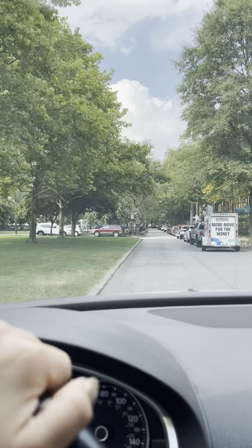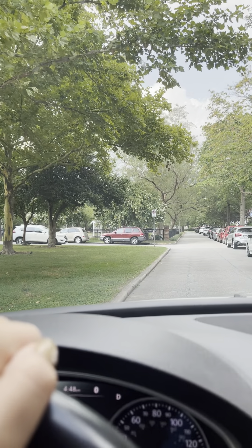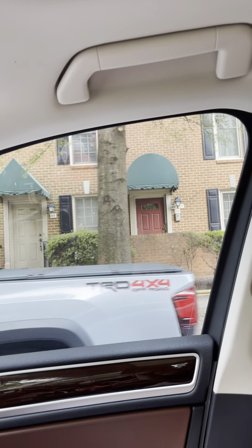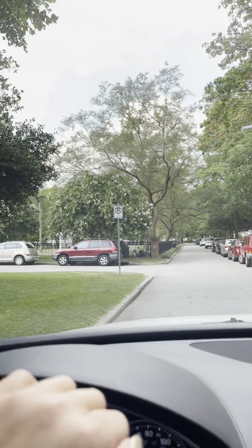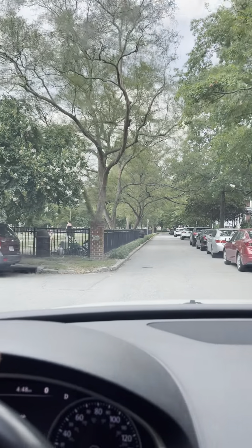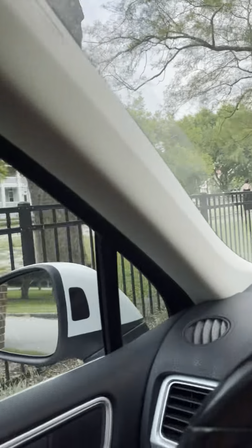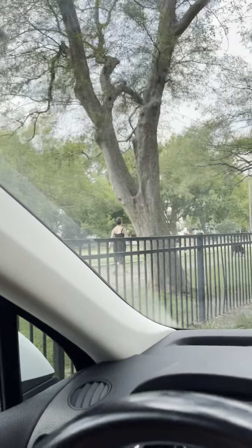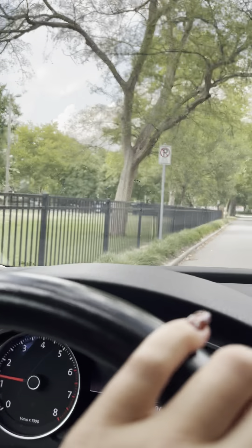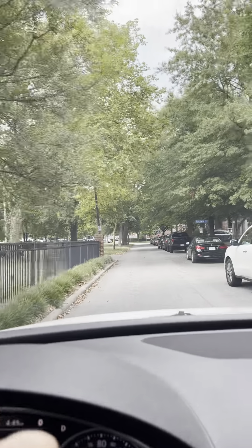Your destination is on the right. We are at 1214 Stockley Gardens, number 306 — right there. I'm going to find a place to park because this is the downside of this area: parking. You've got a cute little garden dog park area over here. I'm going to loop around and try to find something.